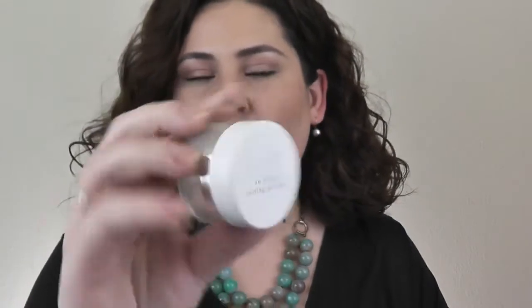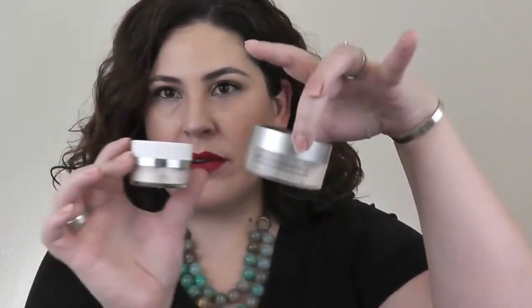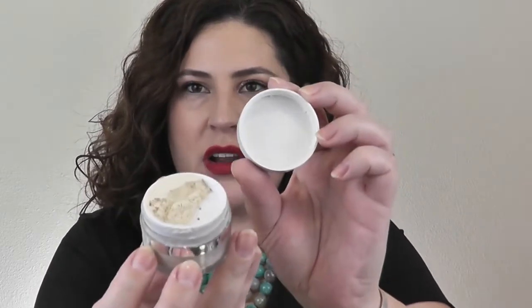I have a huge stash here. I'm going to start with the ColourPop No Filter Setting Powder. I really like this. I don't like how small the jar is — I'm used to having powders come in a larger jar. There's a big difference here, which means it's easy for the sifter to let too much out. The packaging is not my favorite, but the product I really do like.